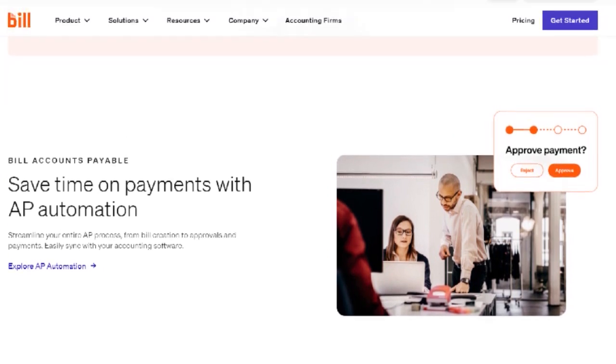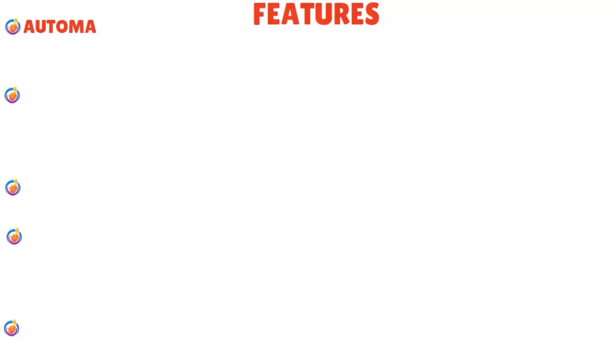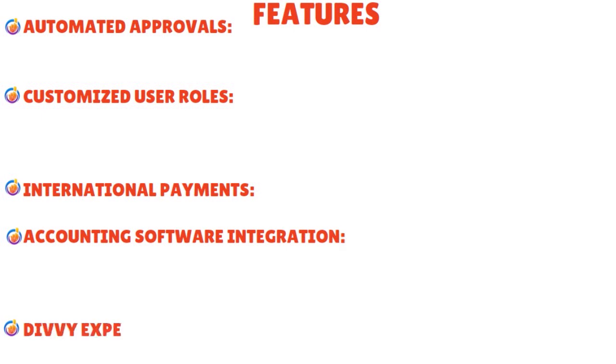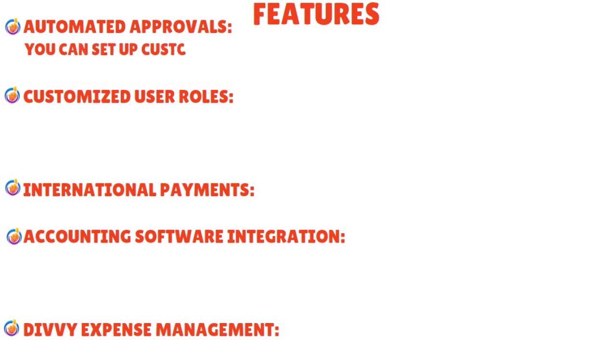When we talk about Bill.com invoicing software features, there are a constellation of features but let's focus on the most prominent ones. The major features include: automated approvals, customized user roles, international payments, accounting software integration, and Divvy expense management.